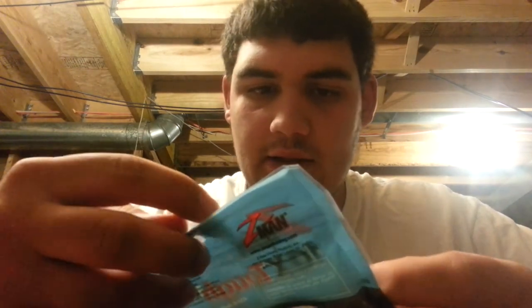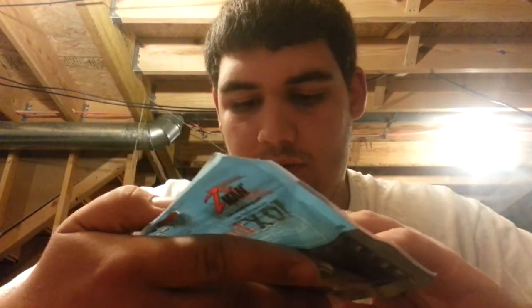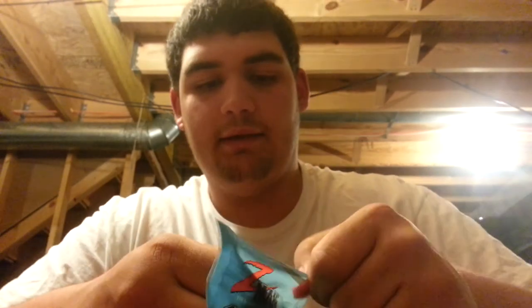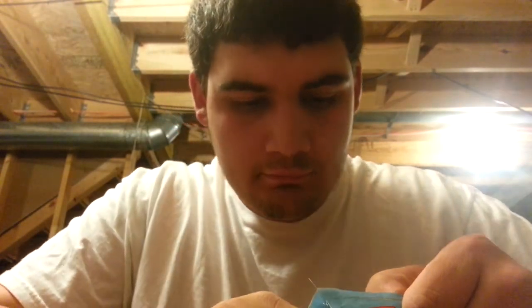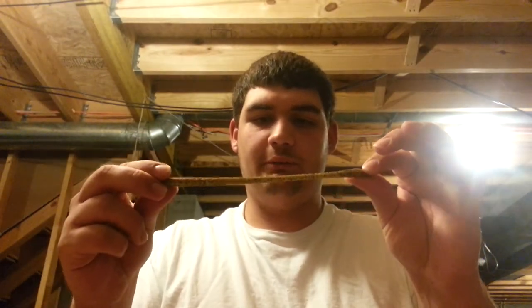Here are the Z-Man, 10 times tougher, ElaZtech. I'm sure everybody knows about Z-Man, but I'll get one out and show you — these are in Watermelon Red Flake, finesse worm style. Normal worms probably stretch about this far, but these worms stretch much further than that. They're very durable and have a lot of salt in them. I like throwing them with a bullet weight, sometimes on a drop shot.